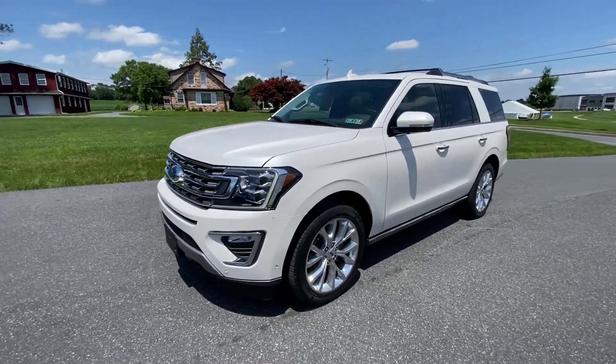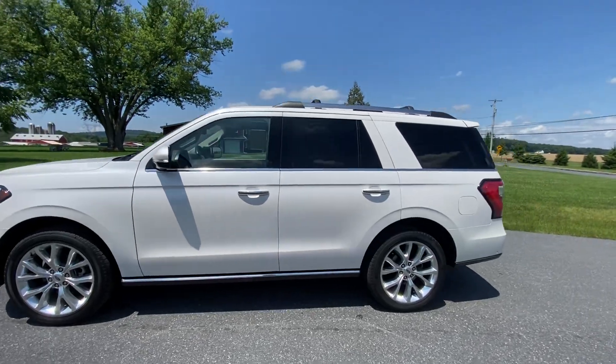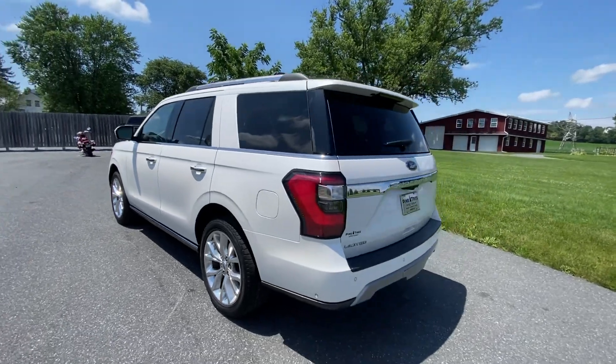Hey y'all, how's it going? This is the 2019 Ford Expedition Limited. We're gonna do a walk-around and start up, kind of look at everything on the car.